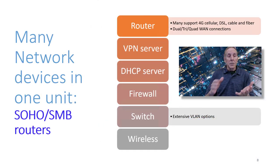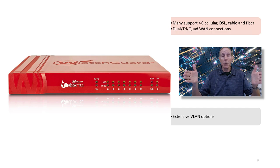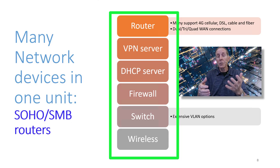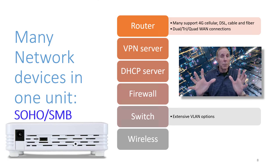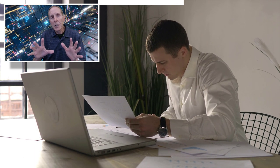All of these SOHO and SMB routers are small products — one tiny box. Some of them are eight inches long, some of them are 19-inch rack. How do you get all of these functions — router, VPN server, DHCP server, firewall, switch functionality, and sometimes even optional wireless — all in one package? We want to better understand how all this functionality can fit into a piece of equipment that fits in the palm of your hand, not so that we can recommend it to a business client — that takes a lot more knowledge and experience — but so that we can choose the right product to help us learn.